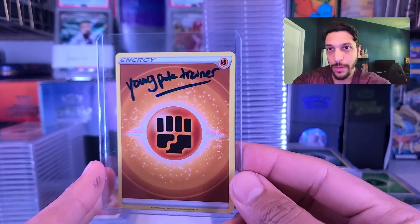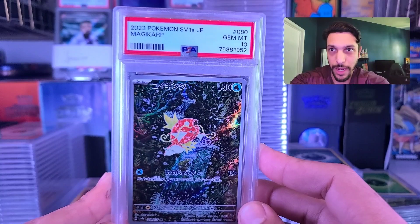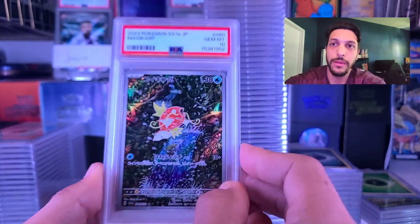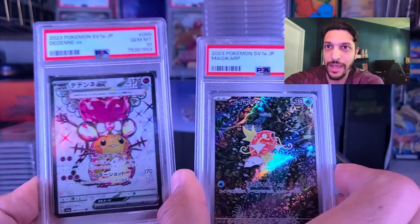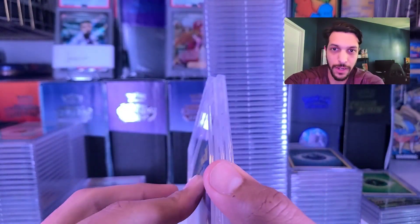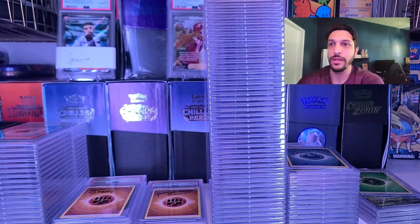We got Young the Pokey Trainer up next. He sent us two cards — he's got the Magikarp, and we've got the Dedenne EX, both getting 10s. So nice job, Young. Appreciate your support in letting me grade those cards for you. Thank you.